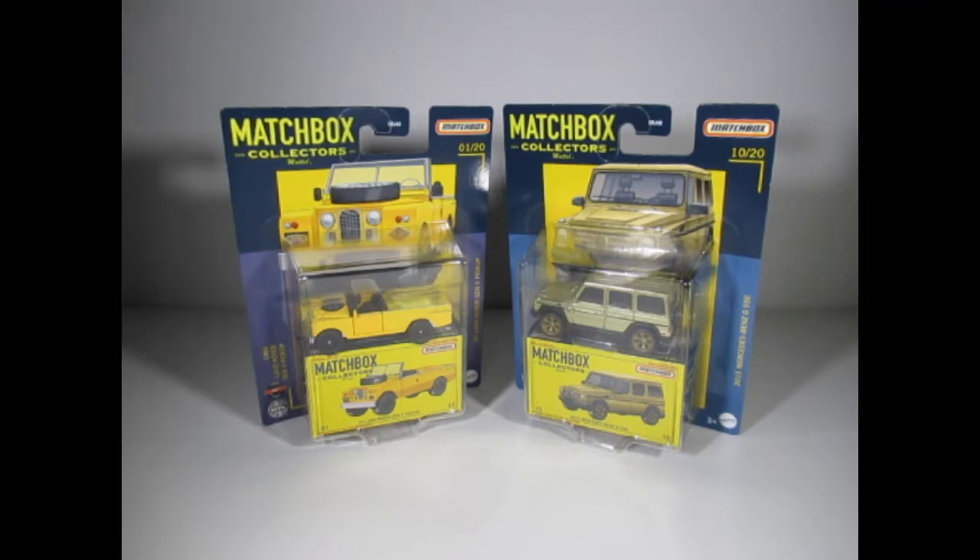I've got a few of these but this one is from the Mix 4 box and it's the Matchbox Collectors Series — the ones that apparently took over from the Superfast. These are quite nice; I do like the fact that they're on these cards with the boxes and I'm going to keep them on the cards. I am going after the full set but I haven't got them all as yet.